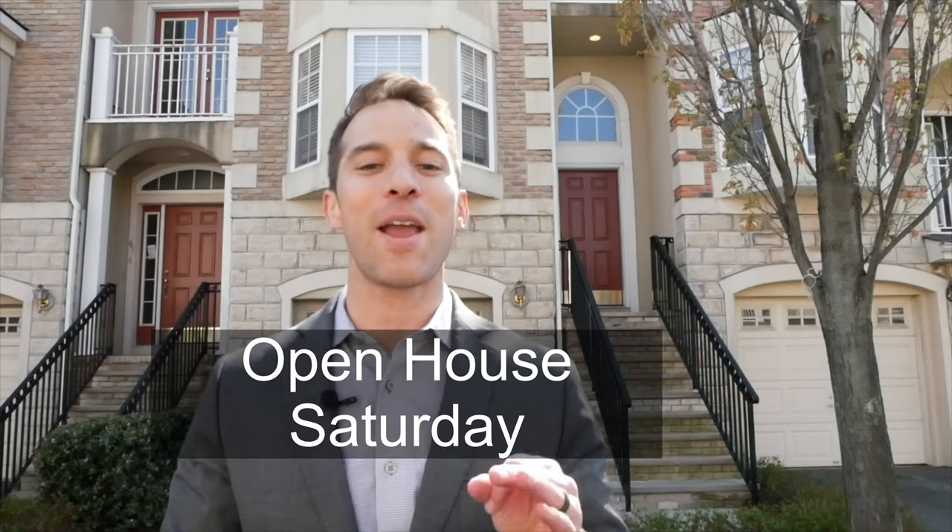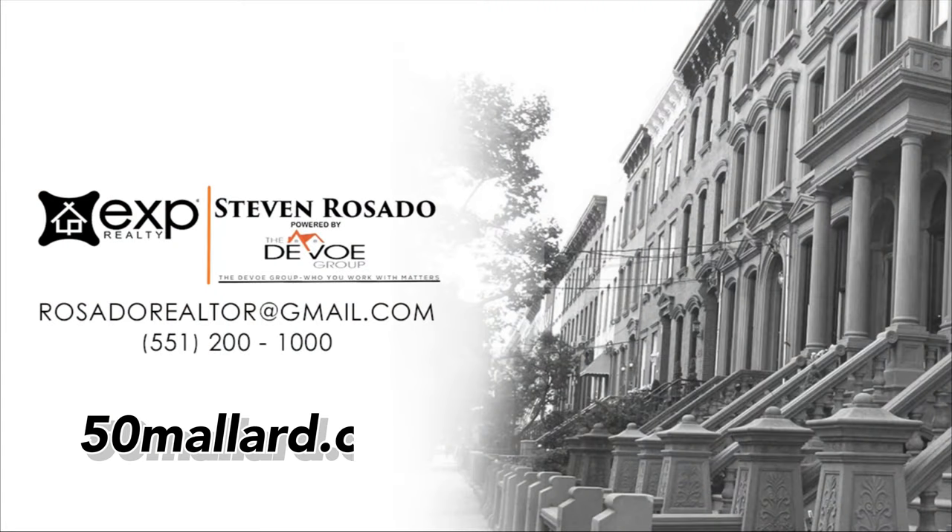Thank you for joining me. Stop by our open house this Saturday, April 27th, from 12 to 3, and you can also visit our website at 50mallard.com.